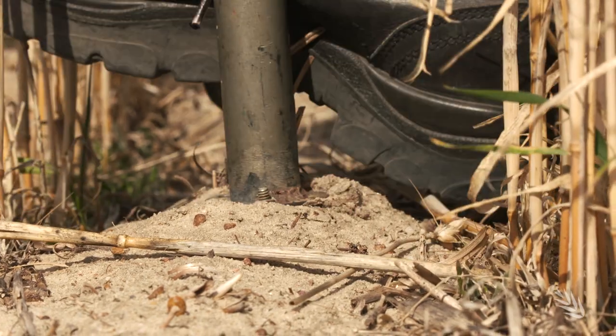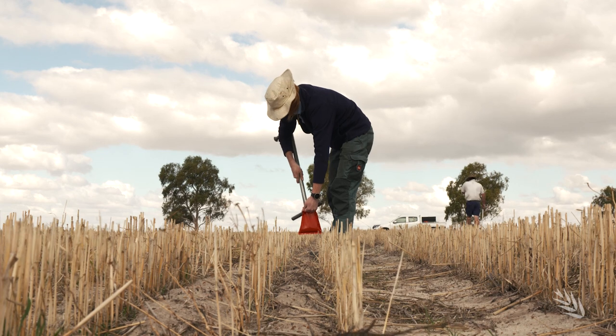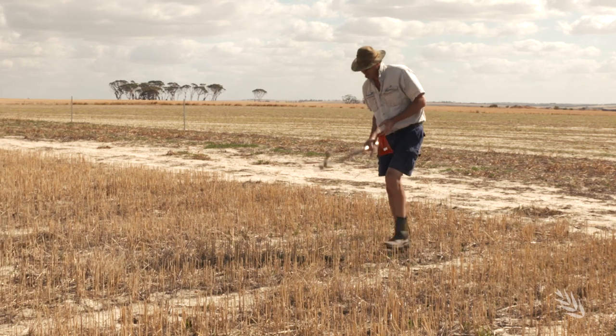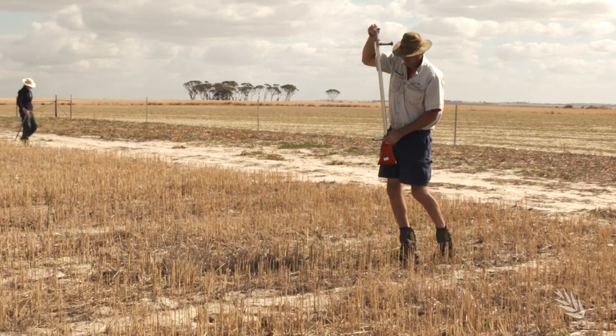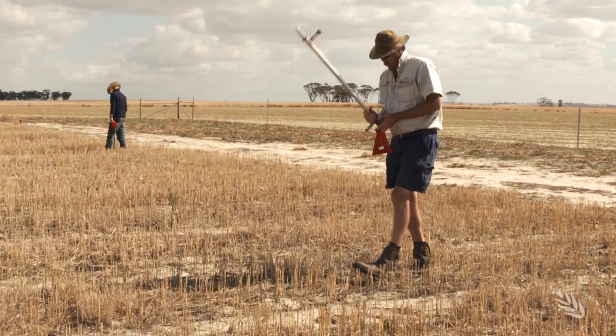WA's annual price tag put on lost production through water repellence is estimated at $250 million. GRDC is investing in a multi-million dollar soils and crop nutrition strategy aimed at managing nutrition after ameliorating these kinds of soil constraints.